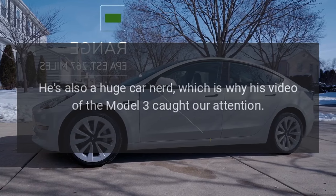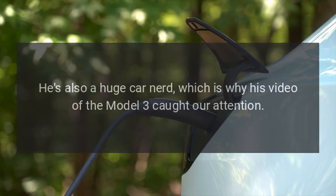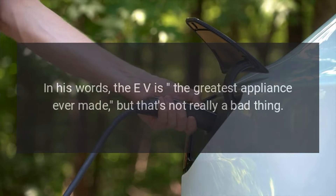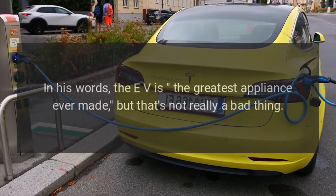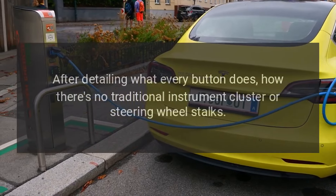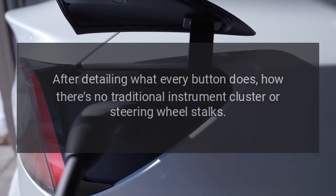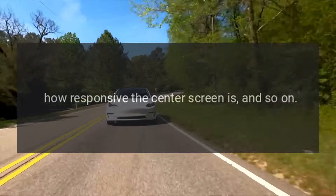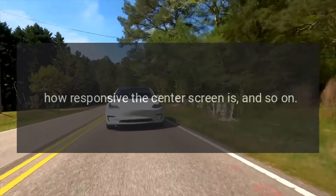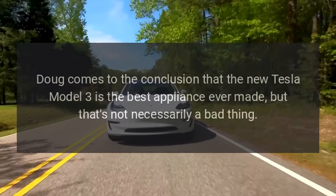He's also a huge car nerd, which is why his video of the Model 3 caught attention. In his words, the EV is the greatest appliance ever made — but that's not really a bad thing. After detailing what every button does, how there's no traditional instrument cluster or steering wheel stalks, and how responsive the center screen is, Doug concludes that the new Tesla Model 3 is the best appliance ever made.